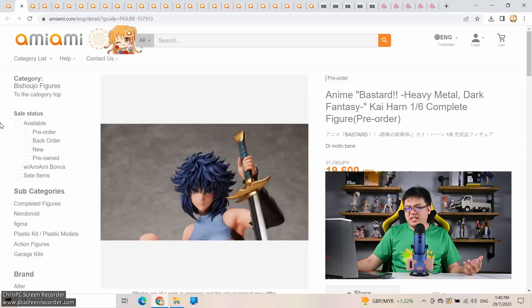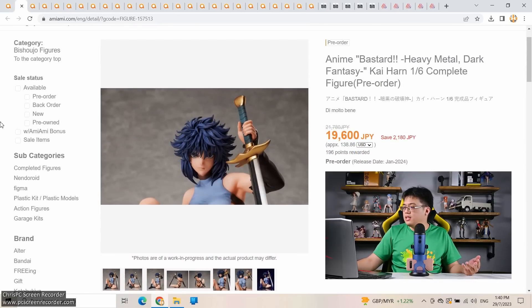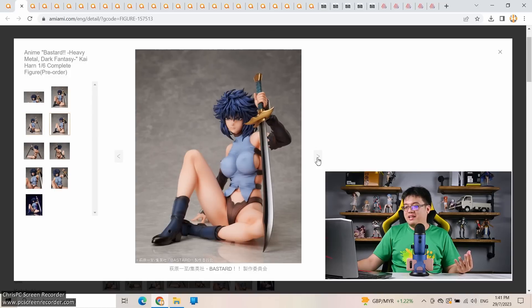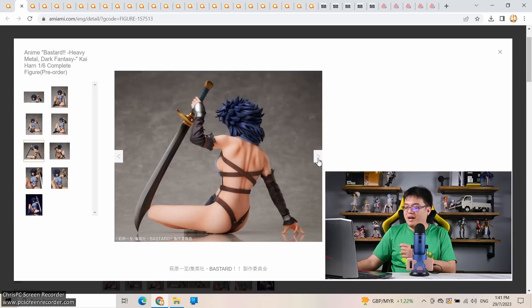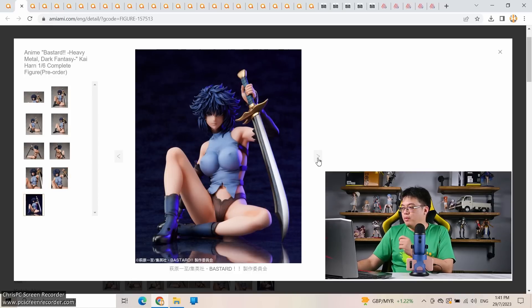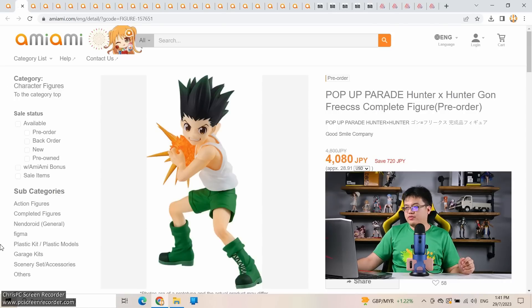Next: a re-release — Kai Han from Bastard!! Heavy Metal Dark Fantasy, just under 20,000 yen by Danbanner. When I look at the hairstyle of this character it feels like something from the 1980s or 90s — much like how Universal Century Gundam character designs look like something from the 60s and 70s. You won't see modern anime girl character designs with hair like this. But her back looks fantastic — a pretty nice pose overall, if a bit pedestrian at the front.